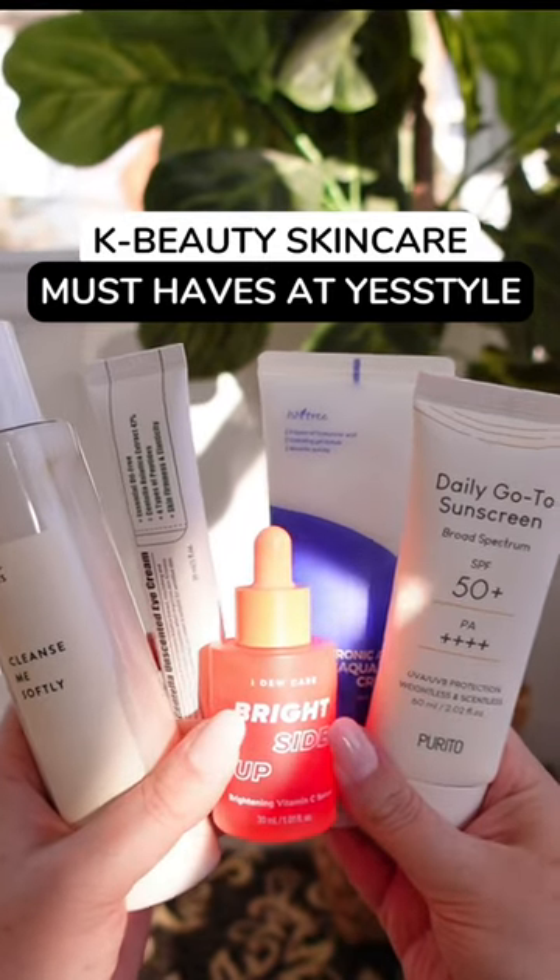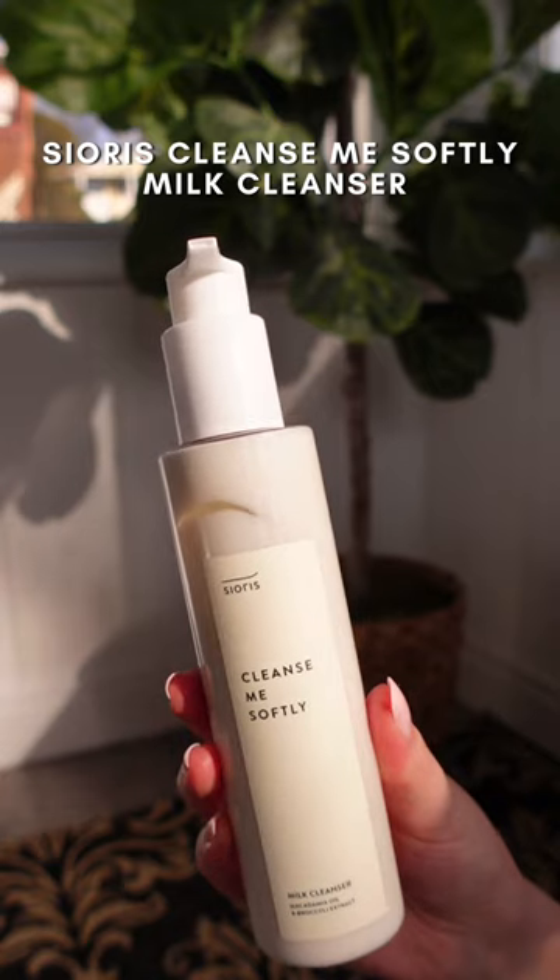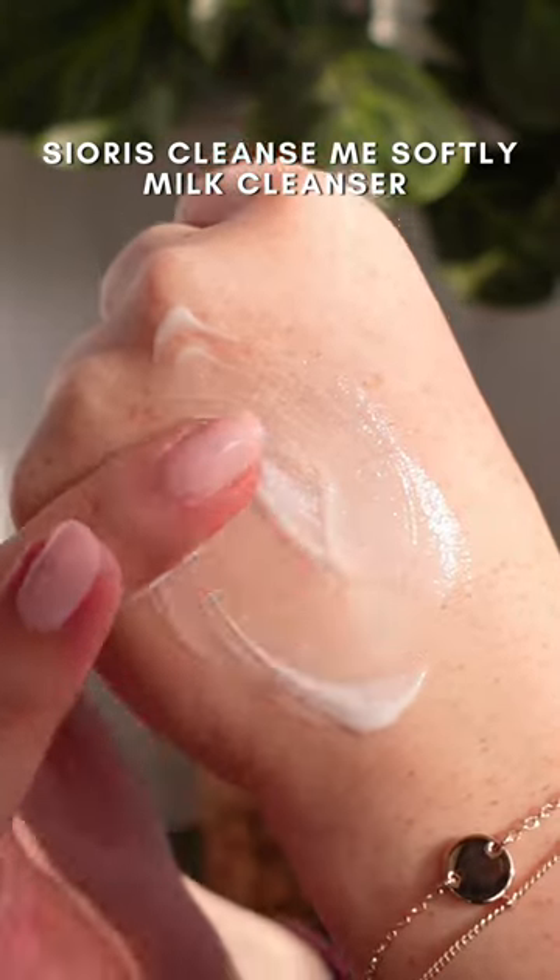Here are some of my favorite K-beauty skincare products from YesStyle that are definitely worth trying. This is the perfect everyday cleanser. It's so gentle and really soothing on the skin. You can use it in the morning or at night to remove your makeup. It leaves your skin feeling so moisturized.